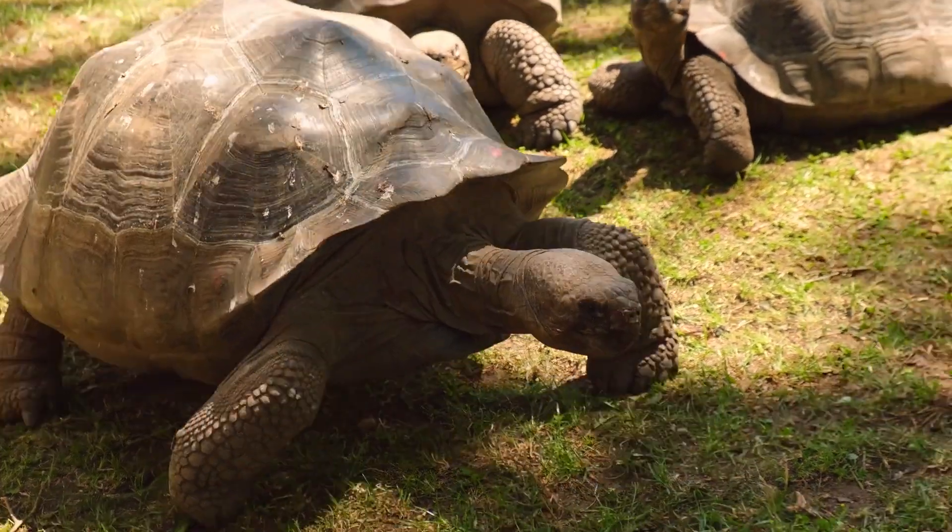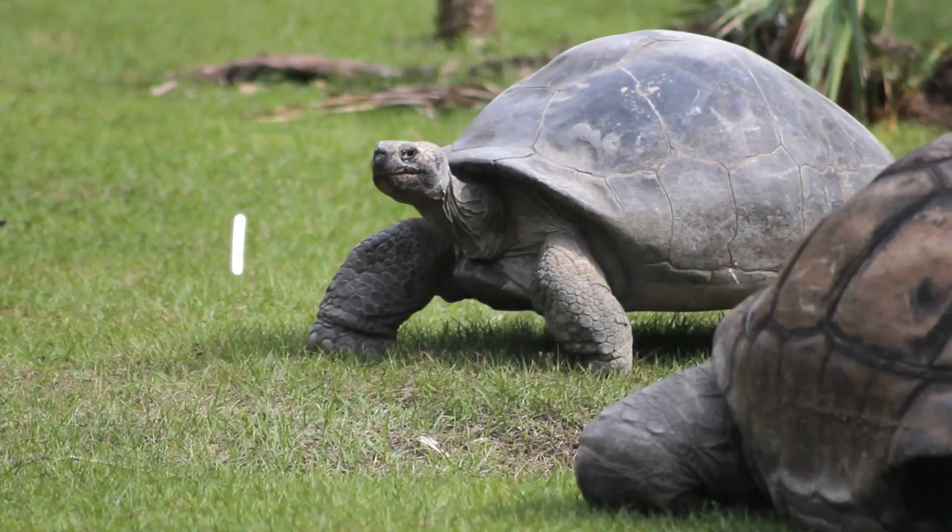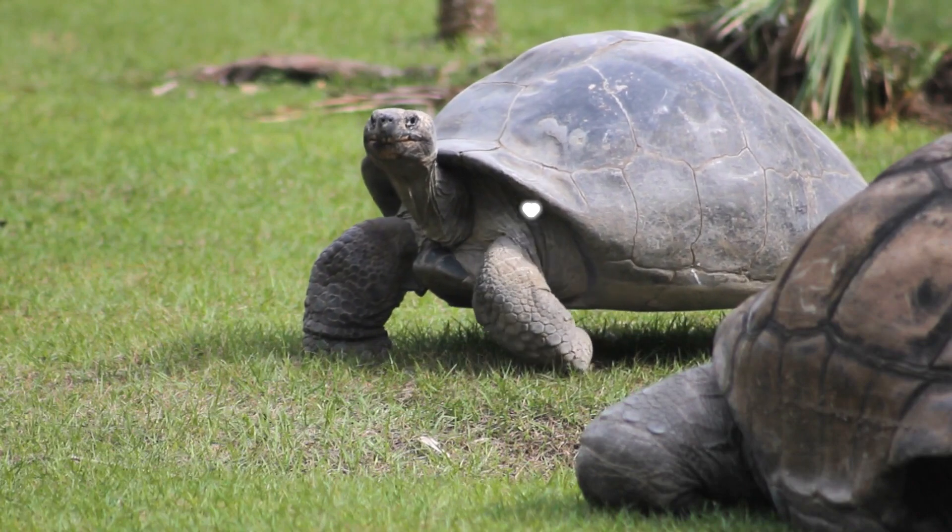This makes land-dwelling turtles such as tortoises unique, as they're the only terrestrial vertebrates strutting around with their hips and shoulders basically tucked inside their ribs.